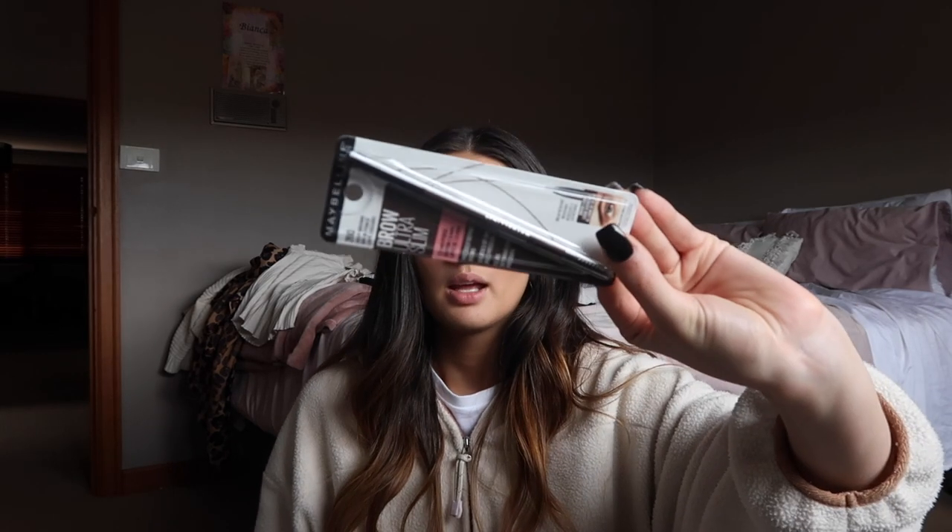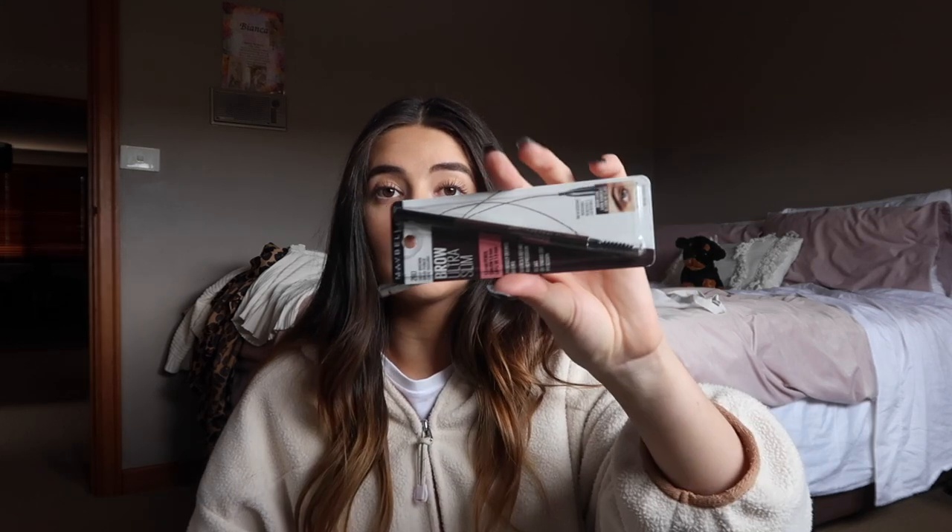The last thing I got from Chemist Warehouse was another Maybelline Brow Ultra Slim eyebrow pencil. This is a dupe for the Benefit Precisely My Brow — it's just so easy to use. Both come with a spoolie and I find they work exactly the same. When I saw Maybelline had come out with this I bought one and I've been using it every day, so I thought I'd buy a backup while it was on sale.